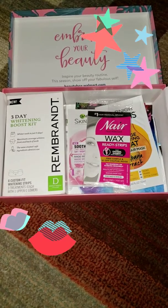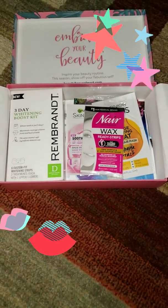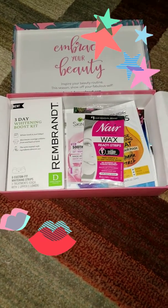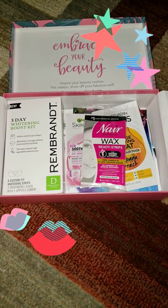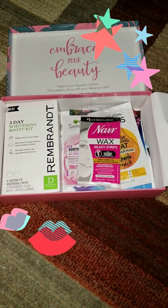This is my Walmart summer box. I'm waiting for another box to come in because I have one of each — the classic and the trendsetter. Please like, share, and subscribe, and I'll talk to you soon. Thank you!